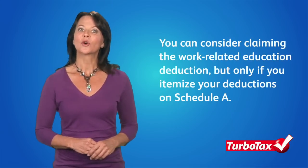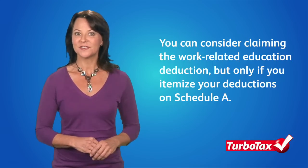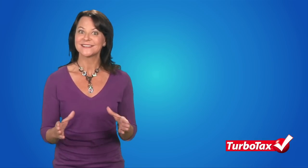If you take courses because your employer or a government agency requires it, or the courses improve skills that you can use at work, you can also consider claiming the work-related education deduction, but only if you itemize your deductions on Schedule A. You can never take the tuition and fees deduction and a work-related education deduction for the same expenses.